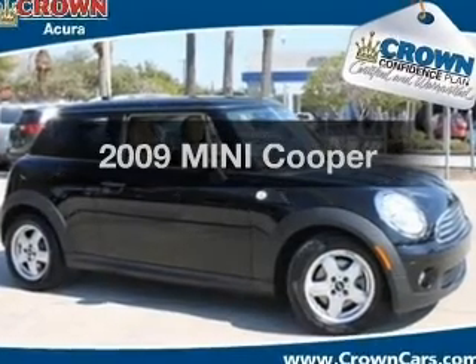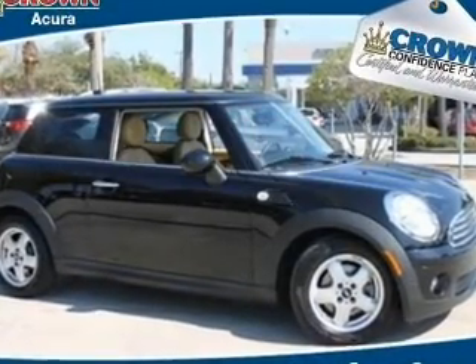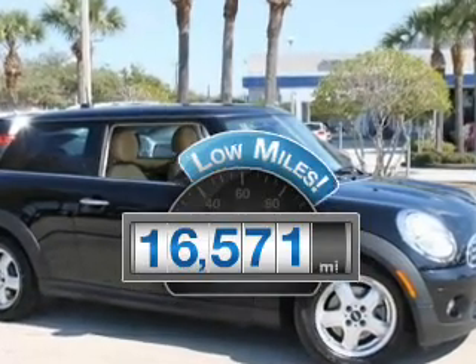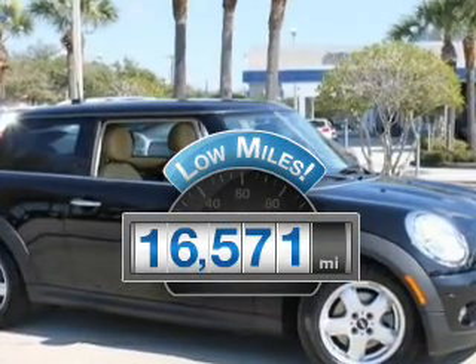Get noticed in this 2009 Mini Cooper. Everything you need under one roof with this great vehicle. With low miles, this automobile will take you far and get you where you want to go.